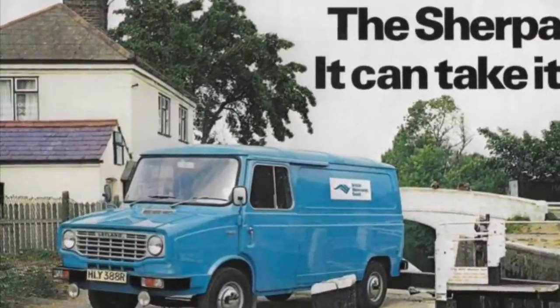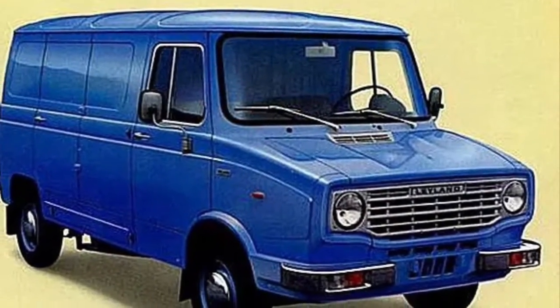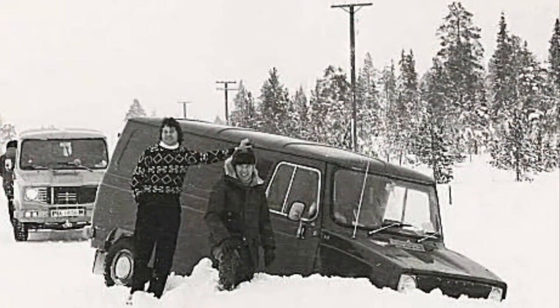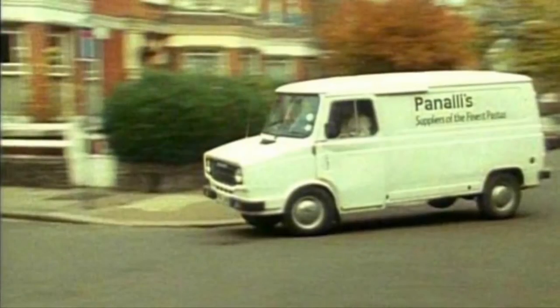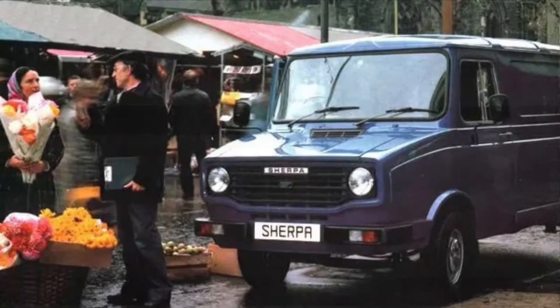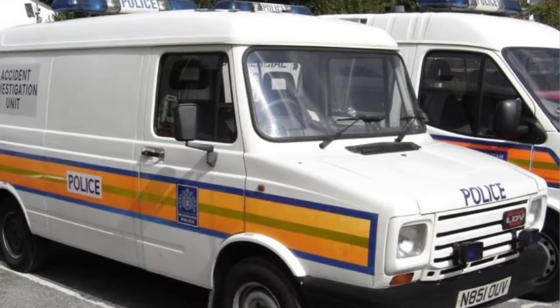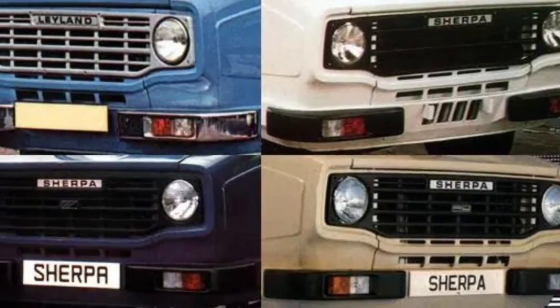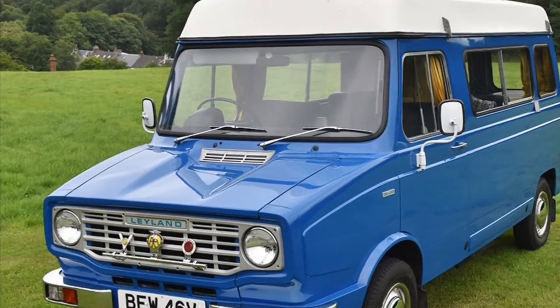The Leyland Sherpa was a British-built van launched in 1974, which lasted until 1982, when the van continued under a different name. It was made to rival the famous Ford Transit, which was launched nine years earlier in 1965. The Sherpa offered a choice of two petrol engines and a diesel engine, each mounted at the front of the vehicle. British Leyland used the sayings 'the van that can take it all' and 'the van that drives like a car.' They assured that it'd take a load off your mind. So there we go, a brief insight into the wonderful history of the Leyland Sherpa.